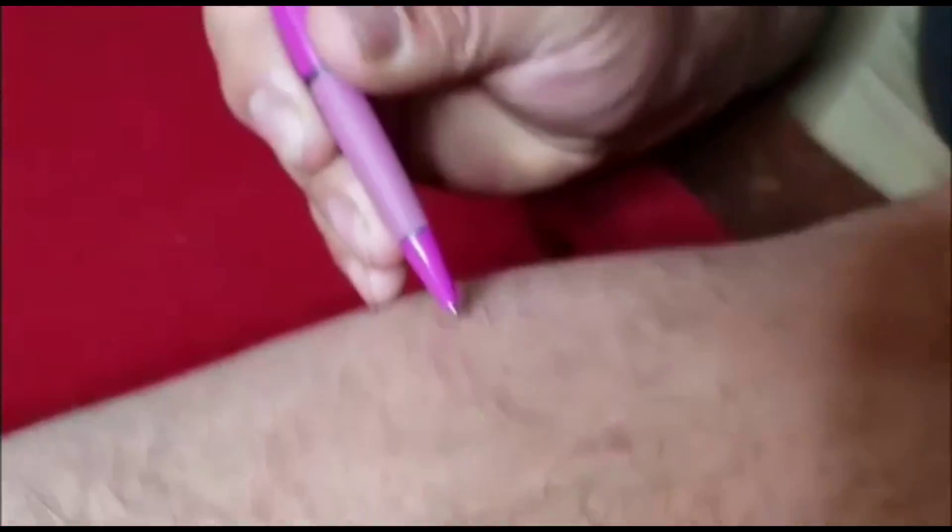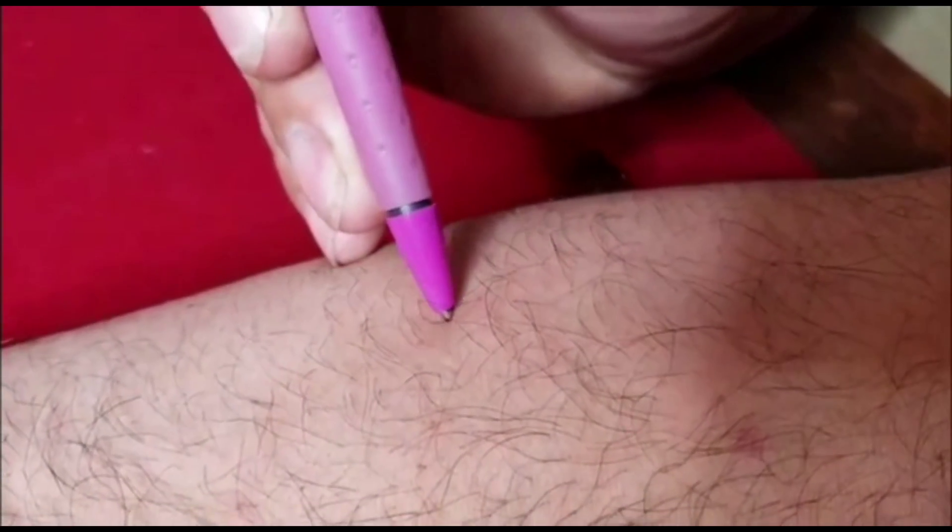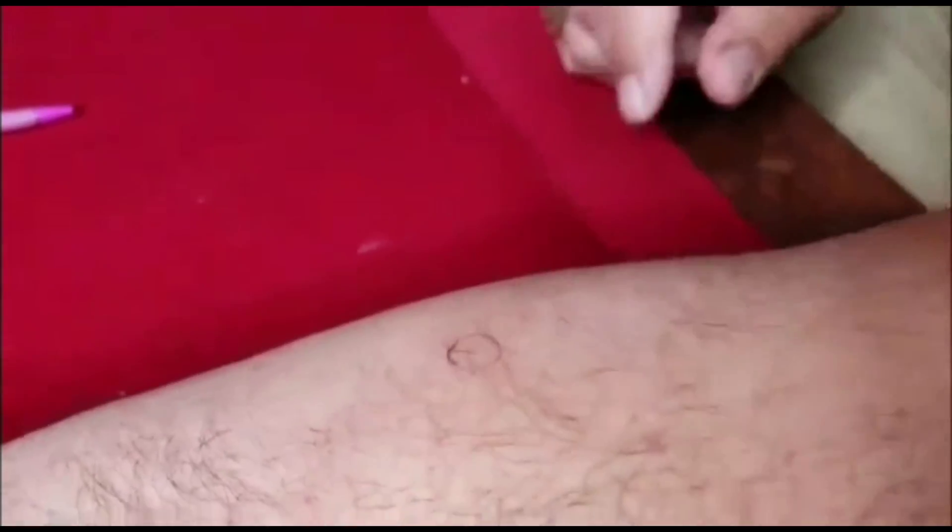The immediate sting site is going to be right there. You can see the red dot. Alright, right there is the red dot. You got a good visual on that? Right there. Okay, so that's the immediate sting right there.